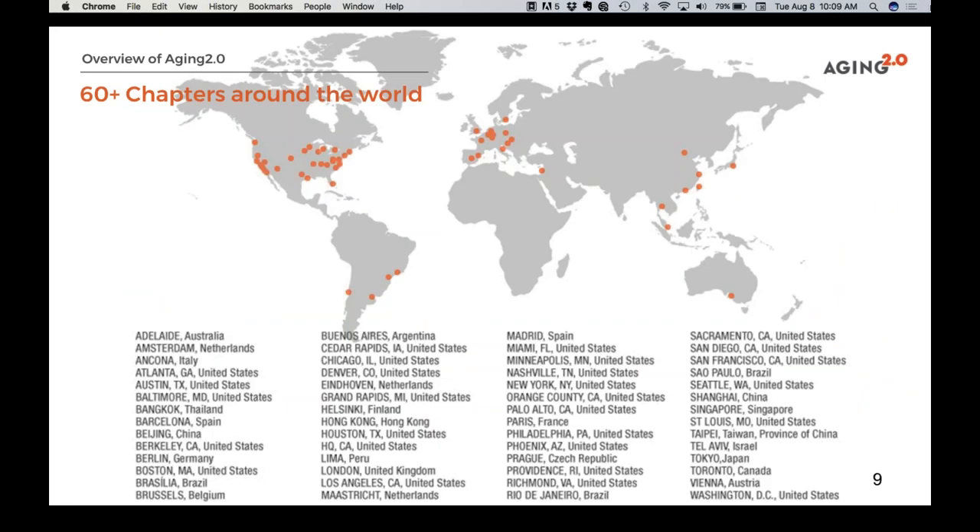We're now up to about 60 chapters in different countries across about 20 countries, and growing at about one a week. These chapters are required to organize local events, get local volunteers involved, and find out what's new and interesting in their different areas. There's no one center of innovation in aging — it's a universal approach. This is why the IFA's approach is so useful: we really need a global conversation and sharing of perspectives from around the world.